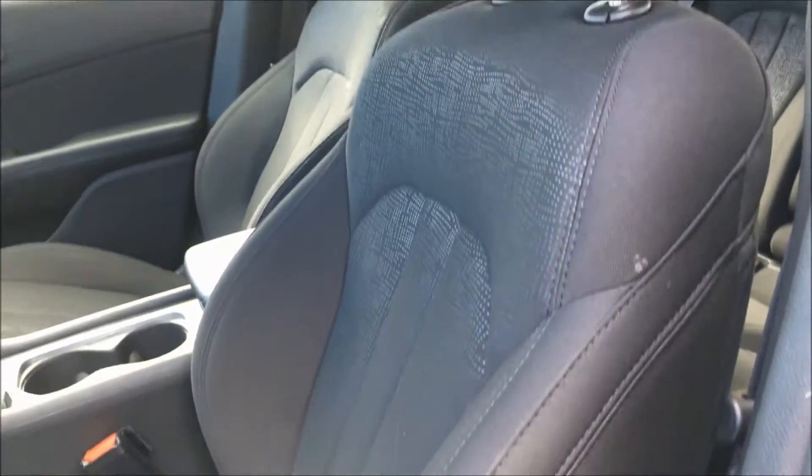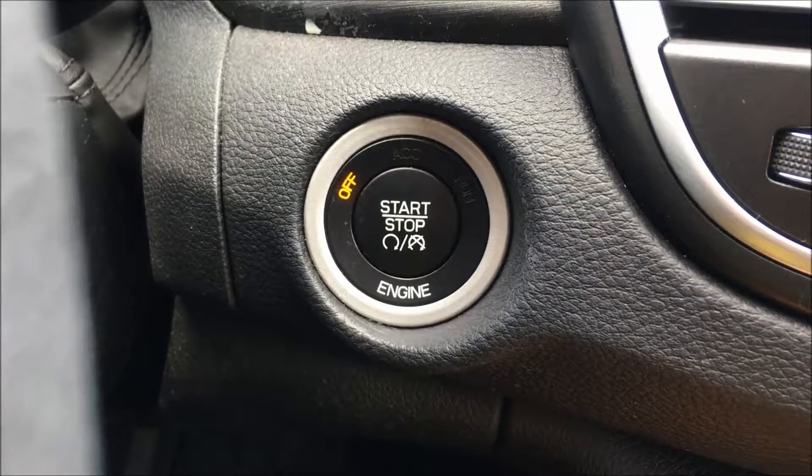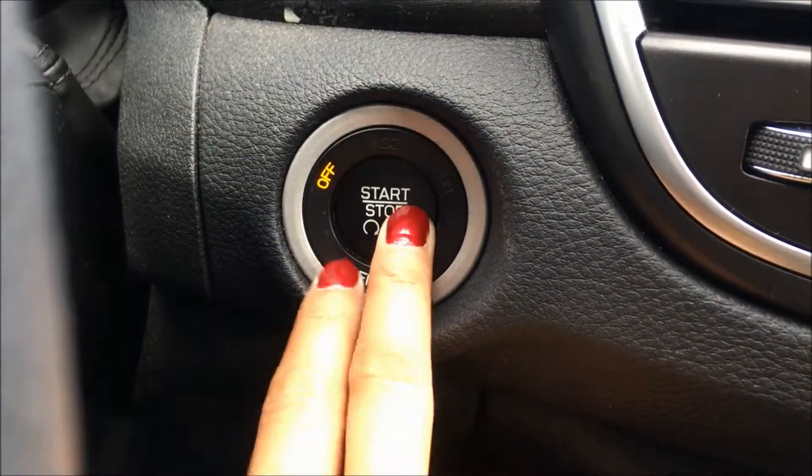This Chrysler 200 features a gorgeous black cloth interior. Another thing that's nice about the proximity key is if I just leave it in my pocket, put my foot on the brake and hit this button here, the car will start for me.